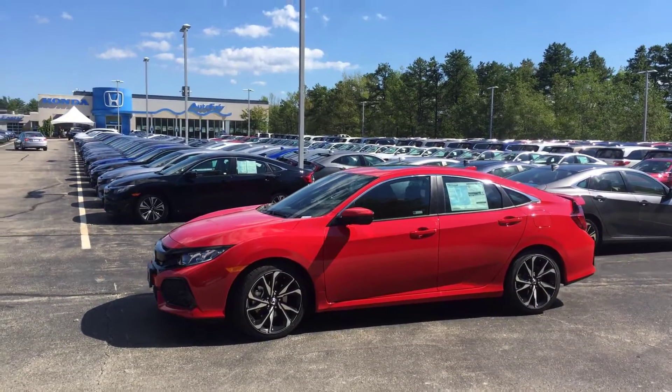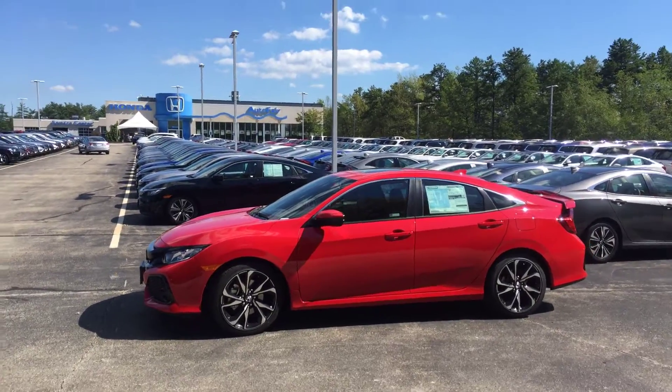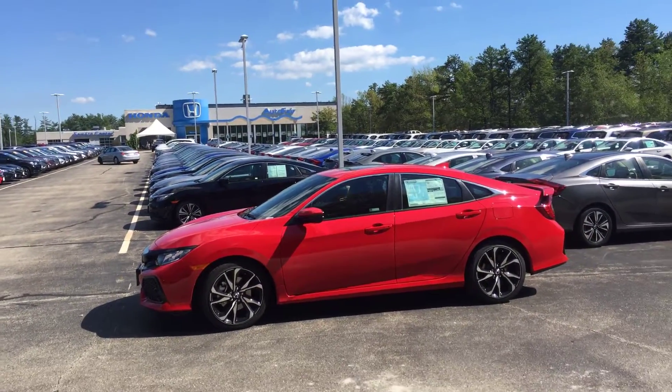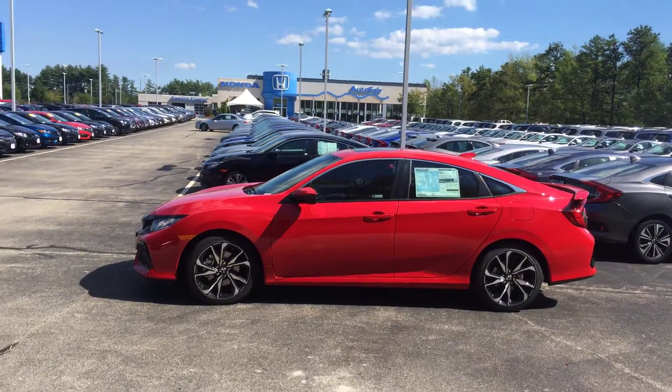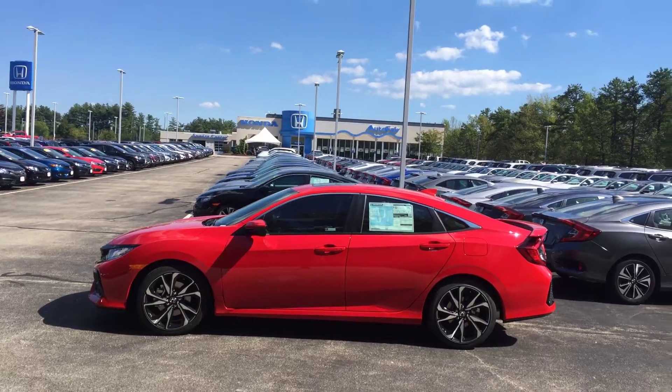Hey Tiana, this is Lazarus over at AutoFair Honda in Manchester, New Hampshire. Wanted to send you a quick video of the SI that you had inquired about through our website. This is a 2018 Civic SI in rally red.